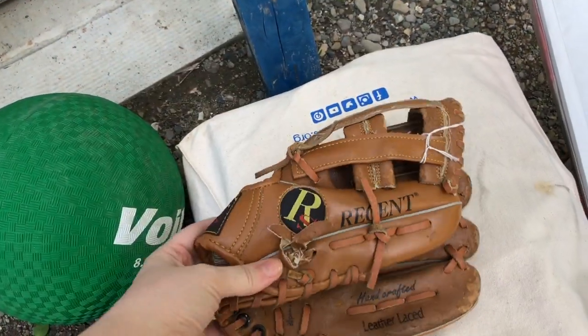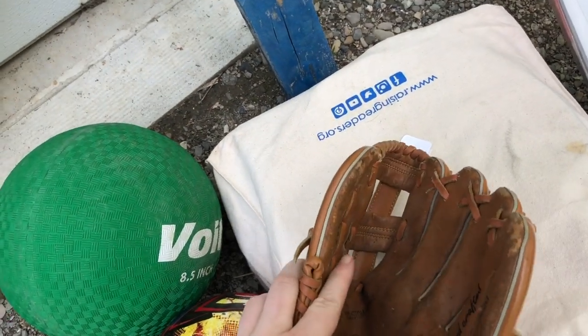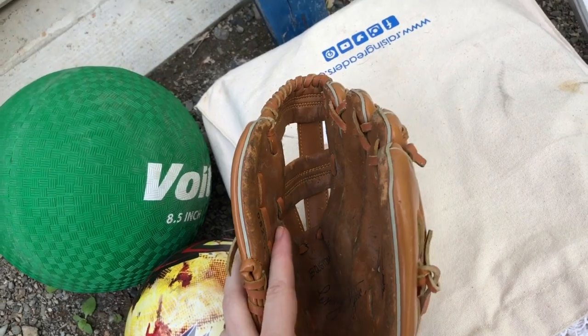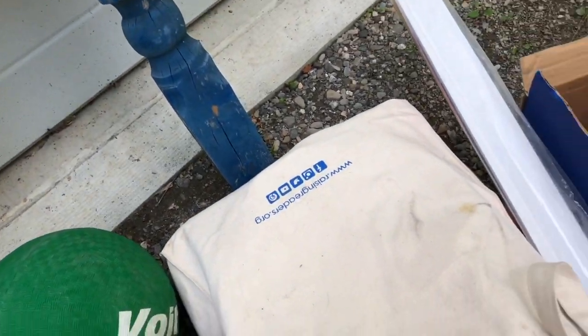And this is the other glove — I guess it's a Regent? I thought it was Rawlings. There seems to be some kind of a signature on the inside, it might have just been sold that way. But I got those for the kids.